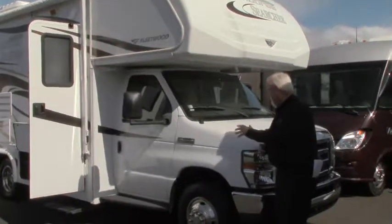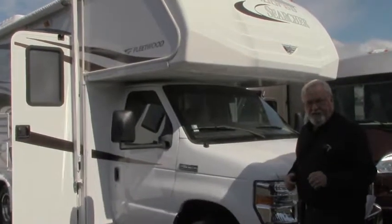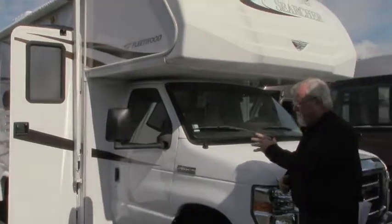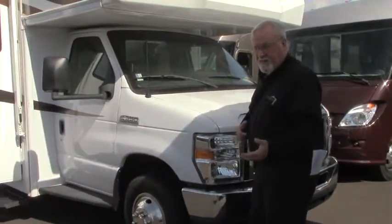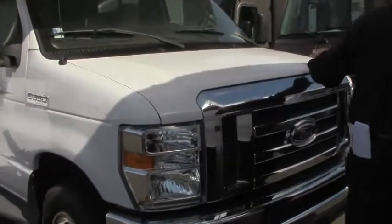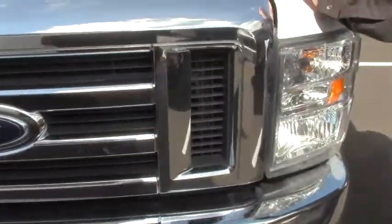We're going to take a look at this 2013 Fleetwood Jamboree. This is a 23B model, so it means you've got a corner bed — very nice setup. Built on the Ford E350 chassis, it's got the Ford V10 engine. Very nice coach, with less than 5,000 miles on it, so it's in great condition.